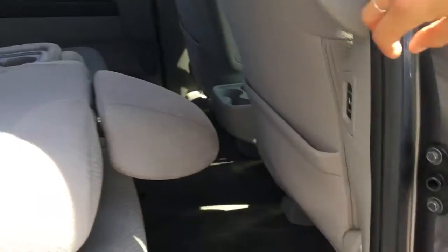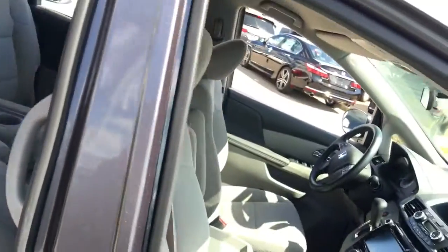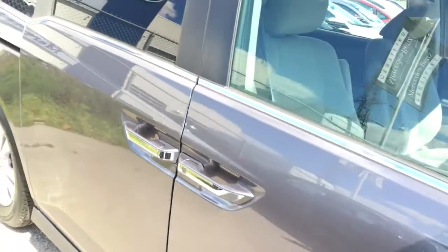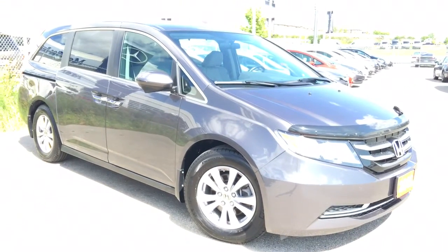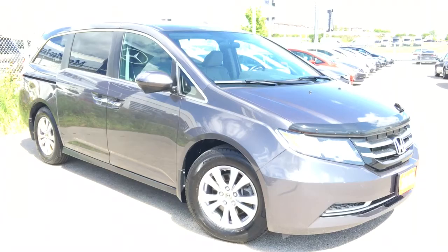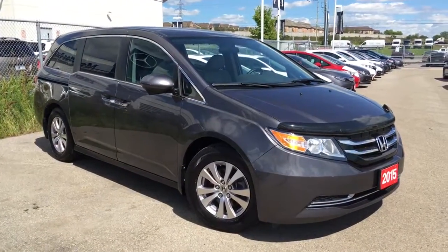Well guys, thank you so much for joining me. It was a pleasure to walk through this Odyssey together. Give us a shout — click, call, or drop in by the showroom. Odysseys are super popular, especially with kids going back to school. Come take this one out for a spin and you'll find you'll be parking it in your driveway in no time. It's Kristen Frey with Whippy Oshawa Honda — thank you for tuning in and have a happy Honda day!